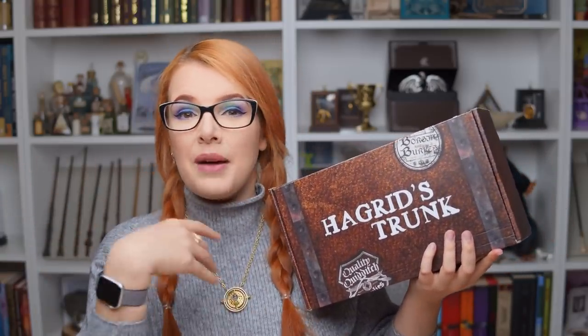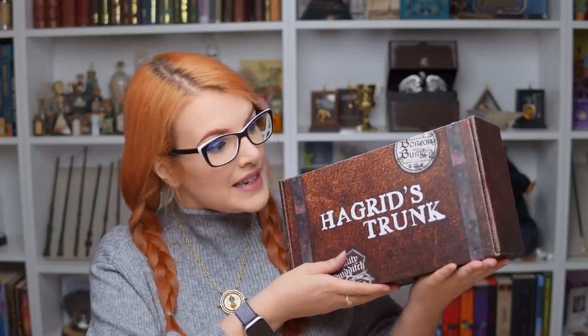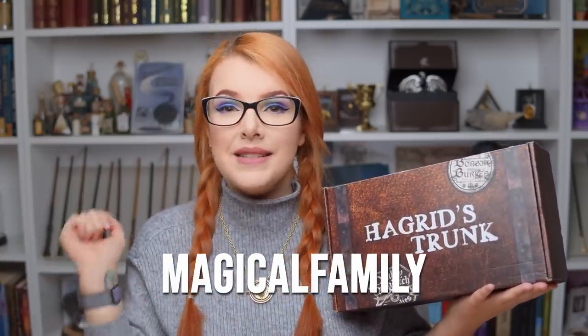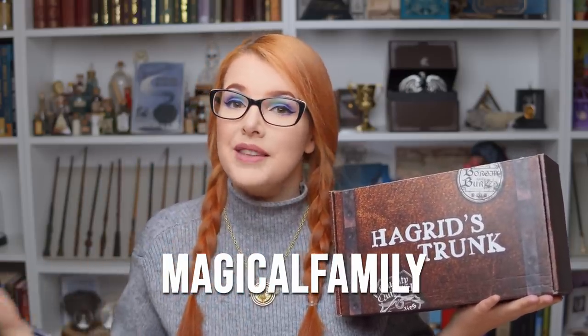Today we're going to be doing another magical unboxing and I'm actually really excited about this because recently I did a first look video for Hagrid's trunk. You guys seem to really like what you saw, as did I, so I'm going to be doing these on my channel for a little while. Now this is sent to me to review for you guys, just so that we all know. I also have a discount code which is magicalfamily. This means that you guys get money off and it also means that I earn a little bit of money to help keep this channel running.